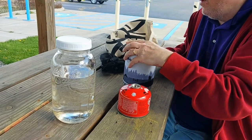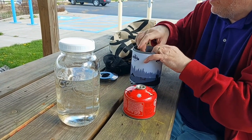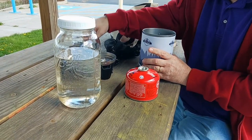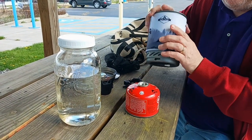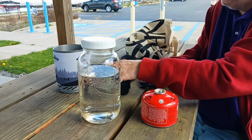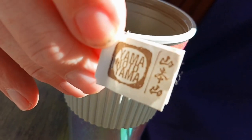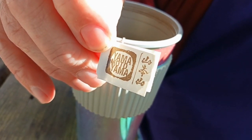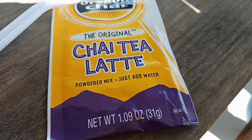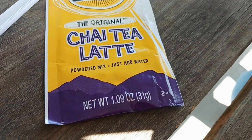We're at Fireman's Beach with Jason and we're gonna do some wild outdoor cooking — boil water with a little stove and have tea. He's getting the parts out and putting them together. Jason is having Yamamoto Yama roasted green tea and I'm having some Oregon Chai Tea Latte instant drink.